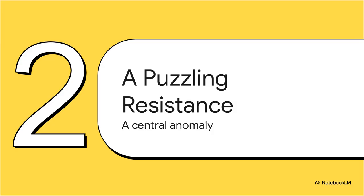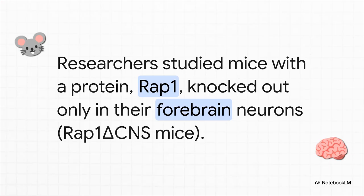This entire investigation kicked off because of a perplexing observation in a very specific group of lab mice — an anomaly that just didn't fit with that conventional model at all. The investigation focused on mice that were specially engineered. They were missing a protein called RAP1, but — and this is the key part — it was knocked out only in their brain neurons. RAP1 was already known to have a role in glucose metabolism, but what happened with this specific knockout? It produced a really striking and highly specific kind of drug resistance.